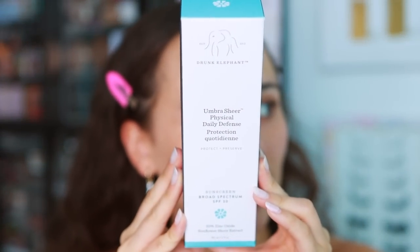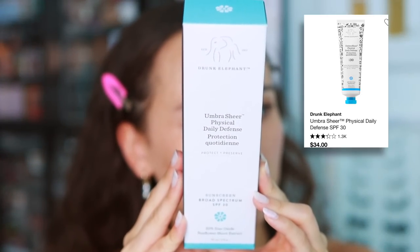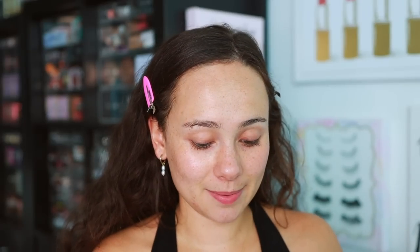I'll put the link down to the quiz in case you want to see - you don't have to buy anything, the quiz is free. And of course sunscreen, because I don't have any on and I live in Florida. I have this from Drunk Elephant - the Umbra Sheer Physical Daily Defense Sunscreen SPF 30. I love Drunk Elephant, I think they create beautiful products, and I'm always excited to test out a new sunscreen.